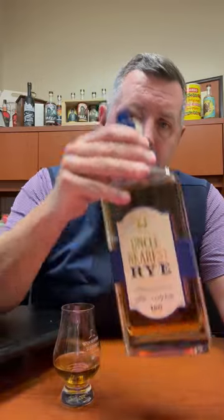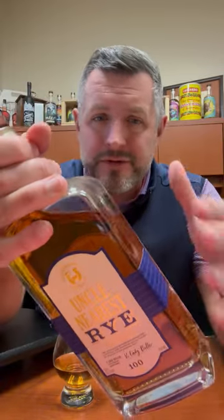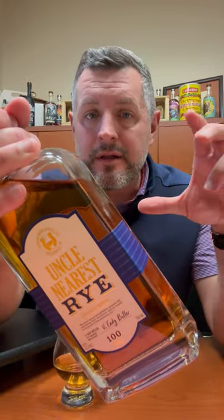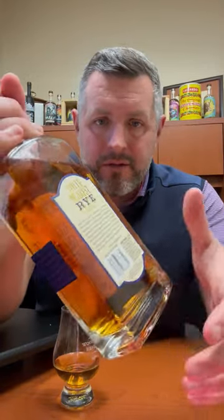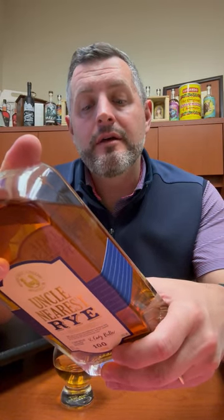Today I'm taking a look at Uncle Nearest Rye. Uncle Nearest has been one of the rising star brands of the last couple of years in Tennessee whiskey, and it's done a fantastic job. They've just brought this rye out. If you're a modern brand that has to source and you don't really know what your volume is going to be, if it takes off like a rocket ship you're going to have to find product where you can. If you look at the back here, this is a product of Canada, aged in New York and Tennessee, and bottled by Nearest Green Distillery in Shelbyville, Tennessee — quite a journey for these barrels.